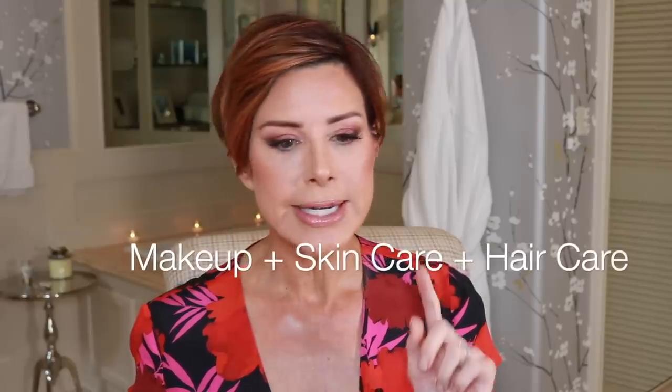Hi, hope you're having a great week. This video is sort of the fav-o-faves, the best of the best — things that are getting used up that I'm loving practically on a daily basis, from makeup to skincare to hair, to you name it.